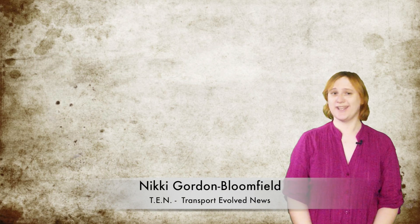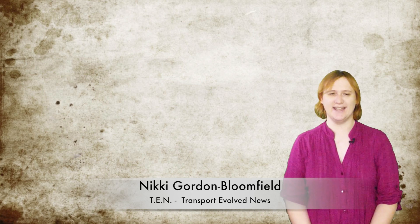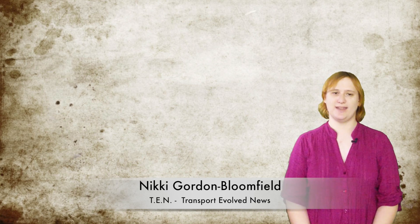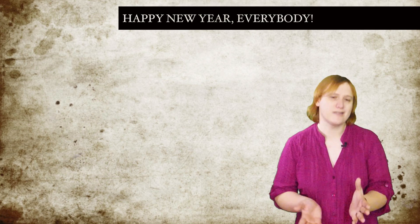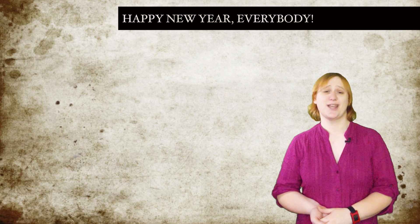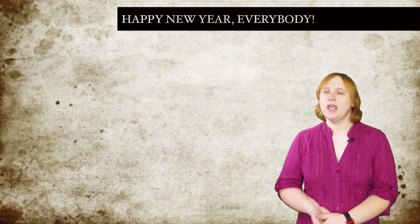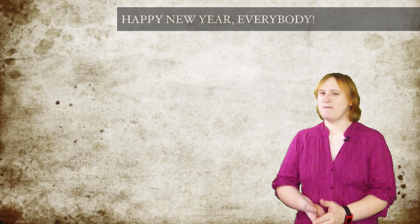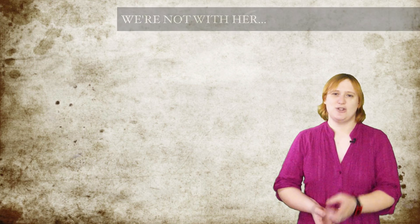It's Friday, January 3rd, 2014. I'm Nikki Gordon-Bloomfield and this is episode number 15 of TEN, Transport Evolved News, for the week beginning December 30th, 2013. This week being the very start of a brand new year, the news cycle is a wee bit slow. So in addition to covering the big stories so far this year, we're also going to try and predict some stories we think will make it big in 2014. We're going to call it TEN Forward, because we're geeks. Enough explanation — time to make it so.